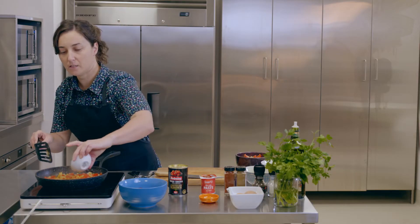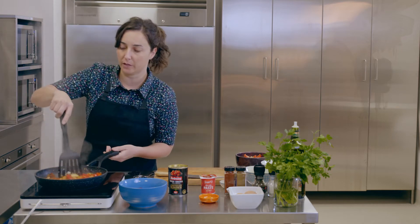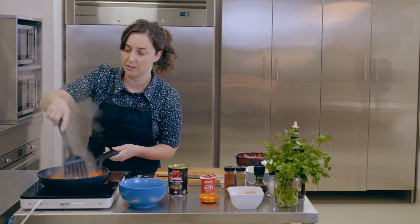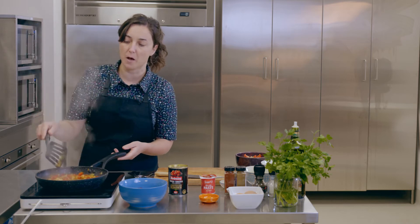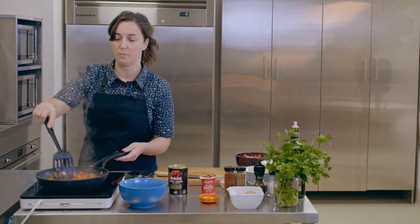We add our spices — about a teaspoon each of cumin and paprika — but you can really add whatever spices you like. Chili would be nice, ground coriander, whatever you've got on hand. It's always important to add your spices to a dry pan because that way you get much more flavor out of them.